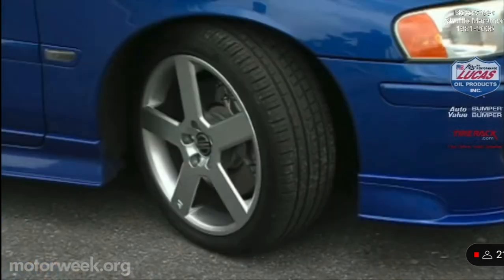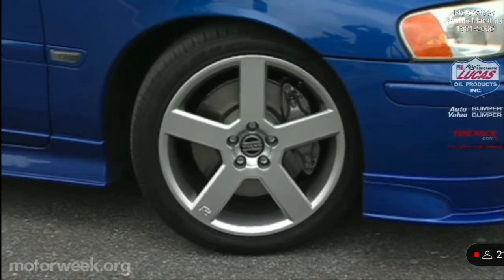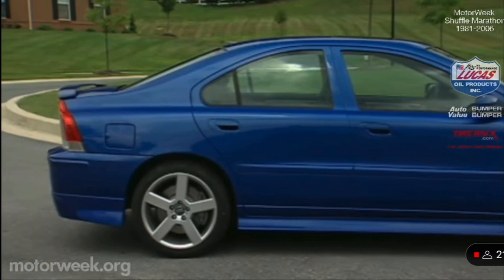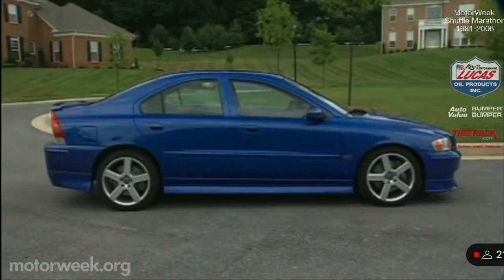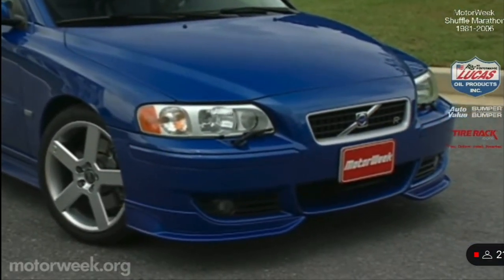Other high-performance hardware includes four-piston Brembo brakes with aluminum calipers and three-season tires on 17-inch or optional 18-inch wheels. Cosmetics also distinguish the R from other S60s — a smaller grill but a larger lower air intake, bi-xenon headlights and ground effects.